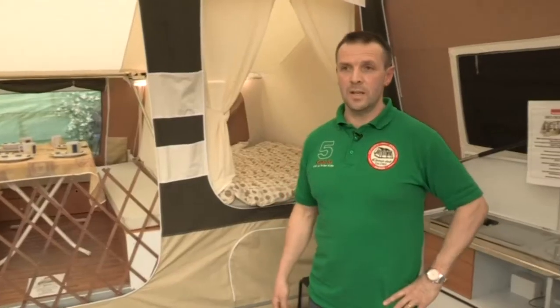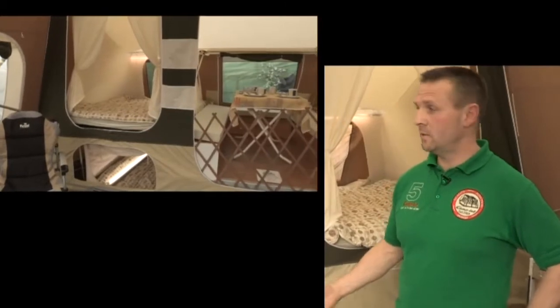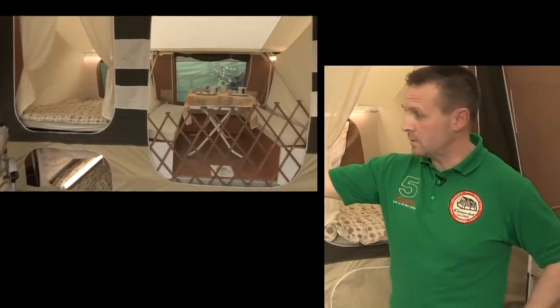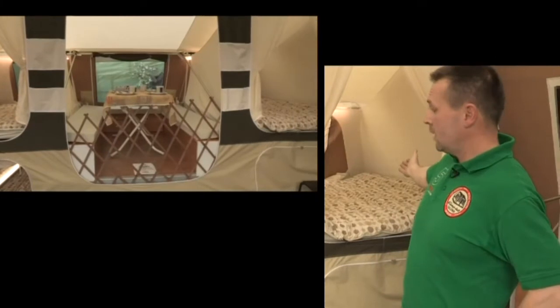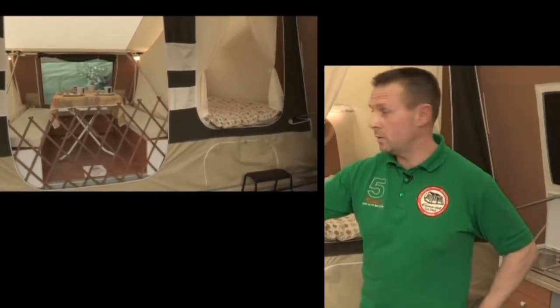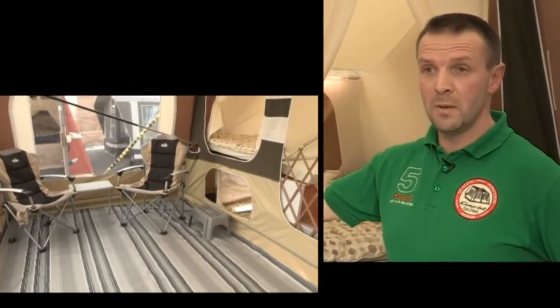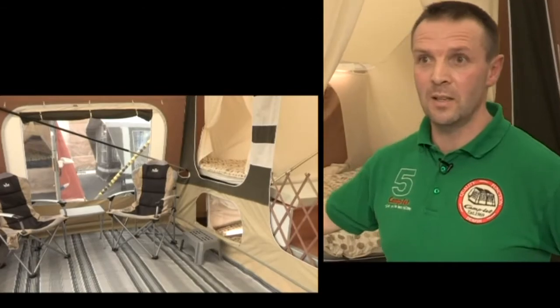At the other end of the scale you've got trailer tents that are six to eight berths. For example, this model is an eight-berth trailer tent with a large double bed to the left-hand side and a large double bed to the right-hand side of the cabin. You can also get under-bed inner tents which sleep one or two people, giving you two, four, six, eight berths — and with an extra bed in the middle you can actually get a ten-berth trailer tent.